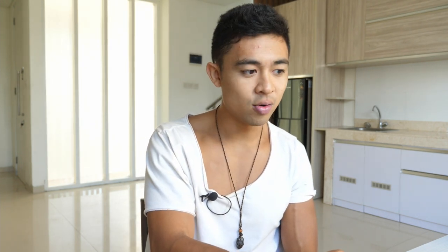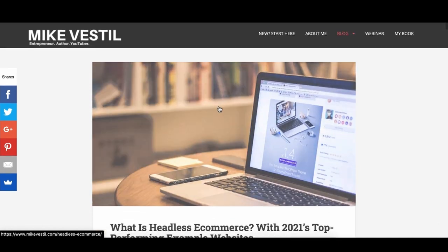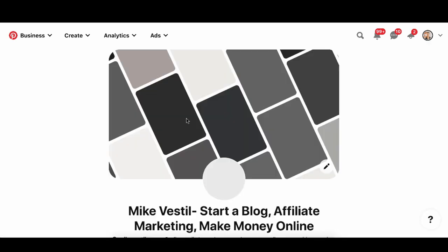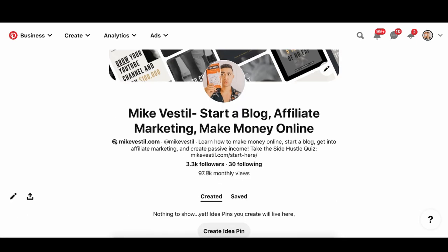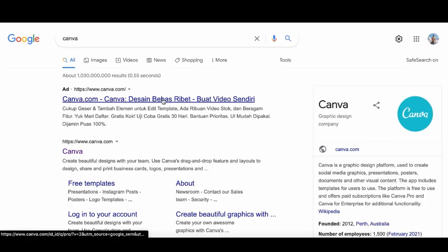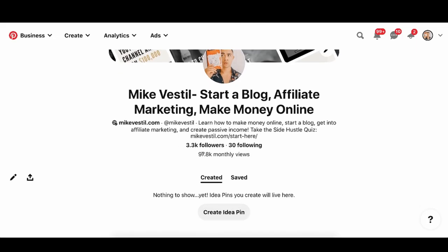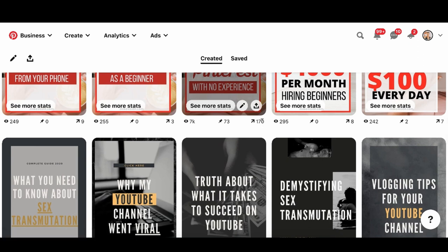The next step is focusing on traffic sources. If you don't want to be on video, use blogging, build your own website, create content, and use Pinterest to post things. We're getting 97,000 monthly views to our Pinterest account using Canva — which is free — with simple pins, getting about 170 clicks each. We also use YouTube to send traffic to our blog articles, website, and sales offers.